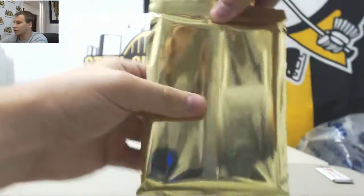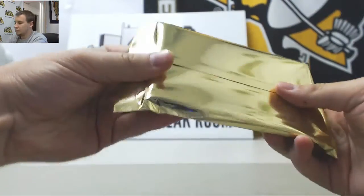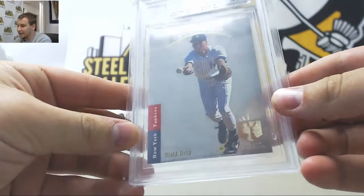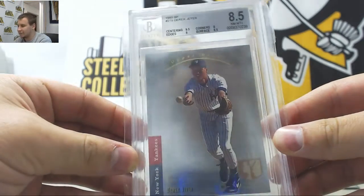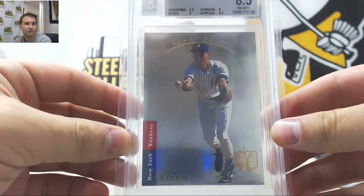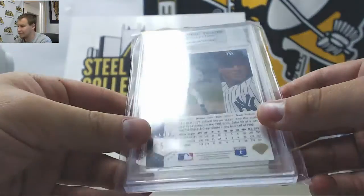And card number 2 — a Derek Jeter rookie, 1993 SP, graded 8.5 near mint plus. 9.5 on centering, 9 edges, 8.5 surface, and 8 corners. That's a pretty sweet card right there. 8.5.